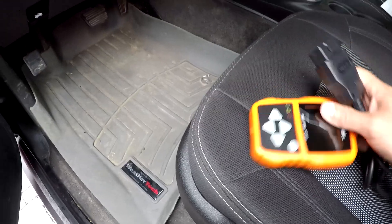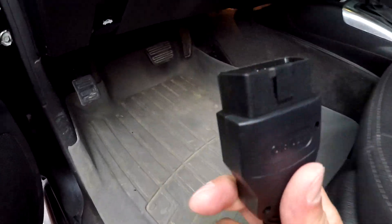Just plug into the OBD2 port. The tool will read check engine codes, both active and stored codes, and show you what the code means — no need to waste time googling the code.